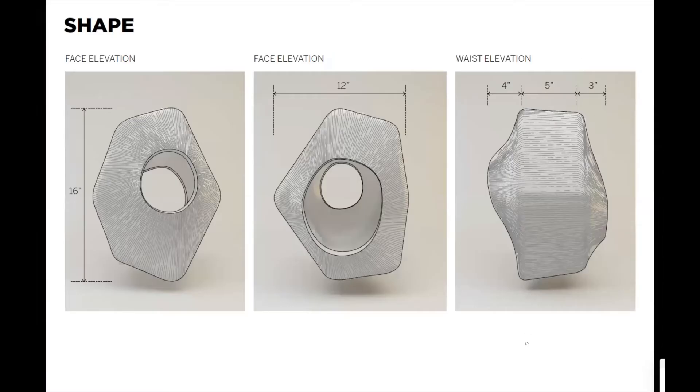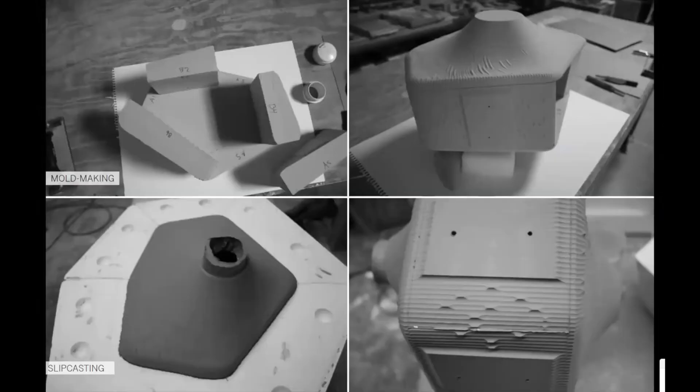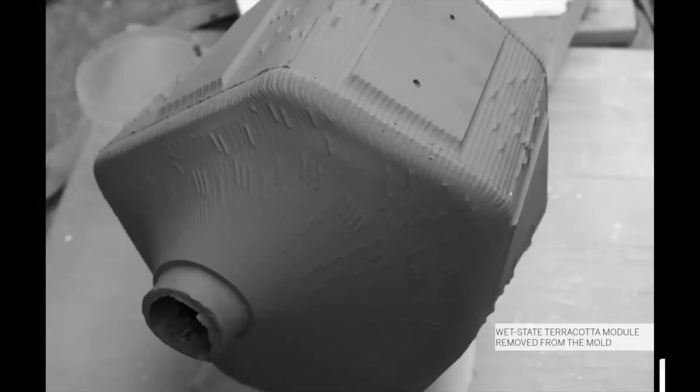Once we settled on the three-dimensional form, we started to think through some of the detail. The first thing was to work closely with Andy to divide this fairly large volume into pieces for milling the master module. Since we were doing the milling ourselves, we had to account for the Z capacity of our LMN mill. This eight-part master module was sent to Andy, who reconstituted it at the Matter Factory to build the plaster mold for the slip cast part. Here you can see process photos of the module as it comes out of the full mold.